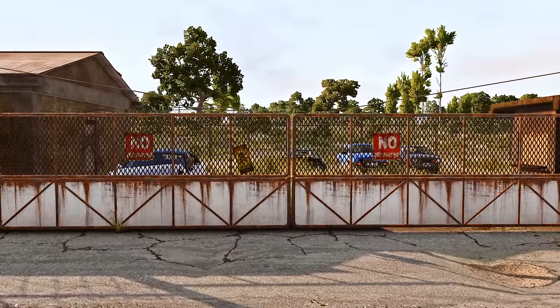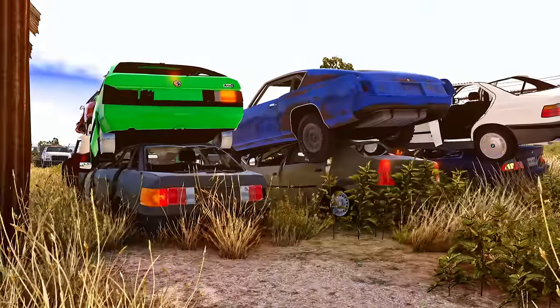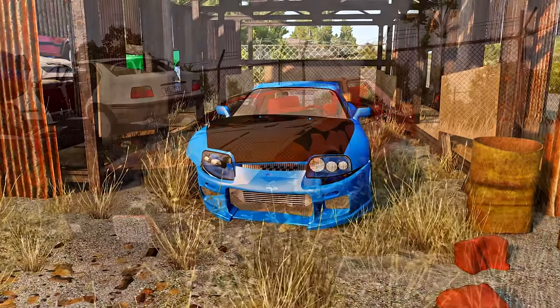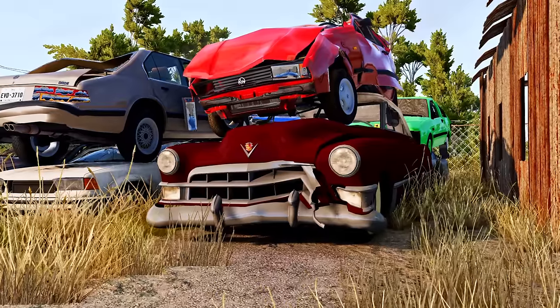Over the almost 11-year history of BeamNG Drive, there have been many amazing mods. But as time went by, many of these mods slowly faded into obscurity. Some of them were replaced by newer versions, some were broken by game updates, and some of them were simply forgotten over the years.